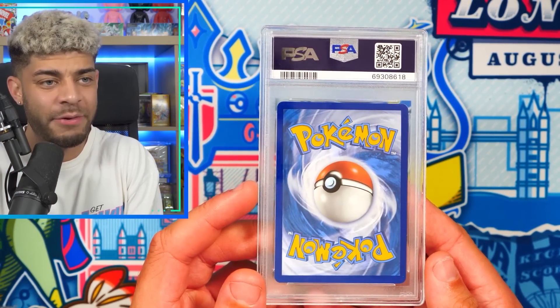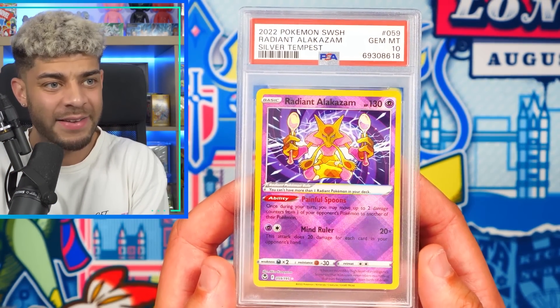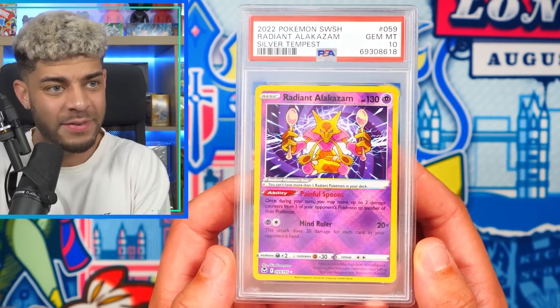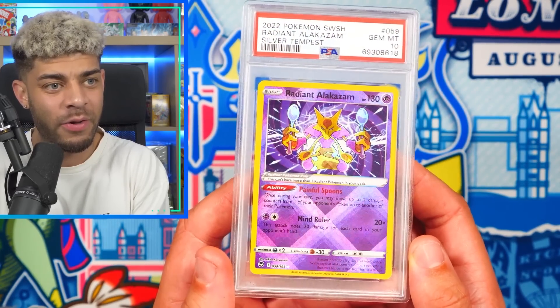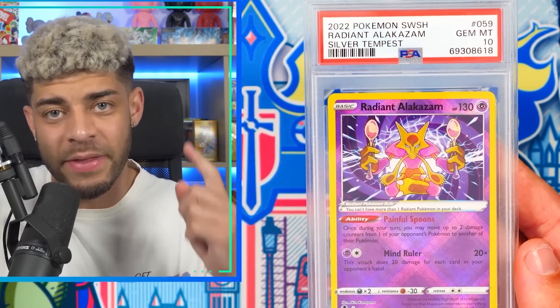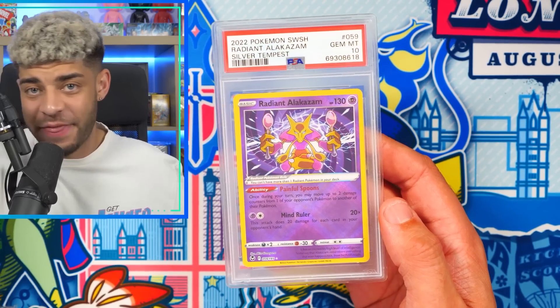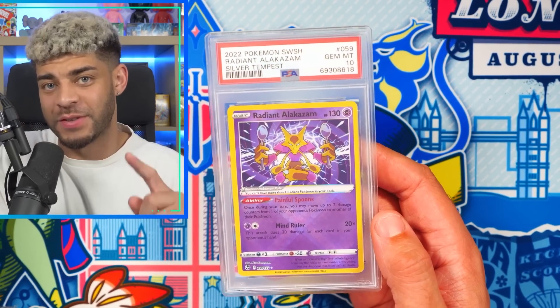Before we get to the very valuable cards, I want to reveal the giveaway slab. It is a PSA 10 Radiant Alakazam from Silver Tempest — it's shiny too. All you have to do to enter is hit that like button, subscribe, hit that bell notification, and comment down below your favorite card in today's video. And remember, if we hit a thousand likes, I'm showing you my never-before-seen collection.